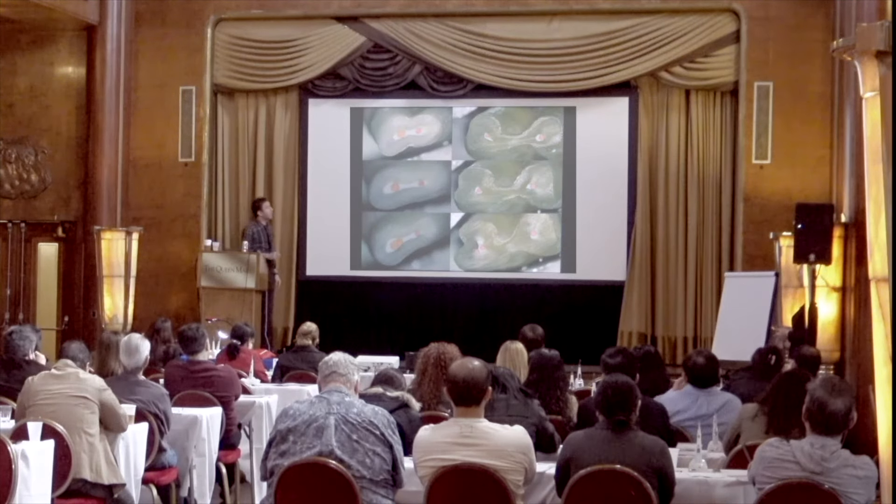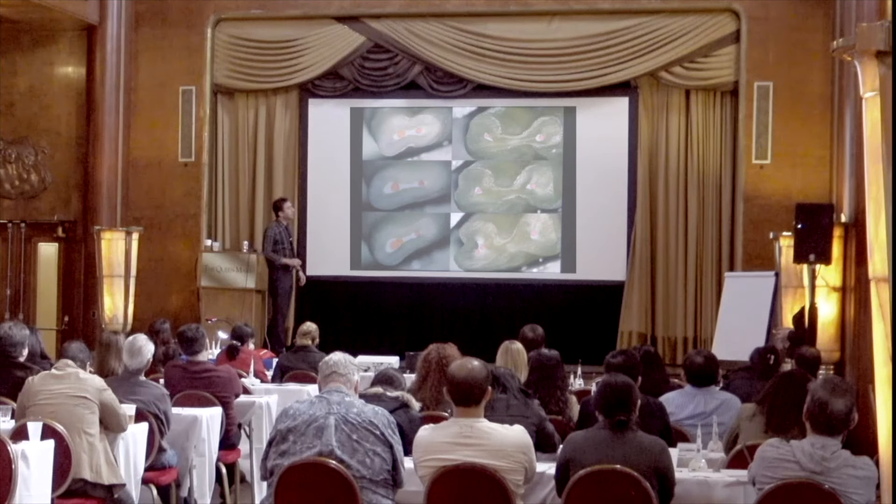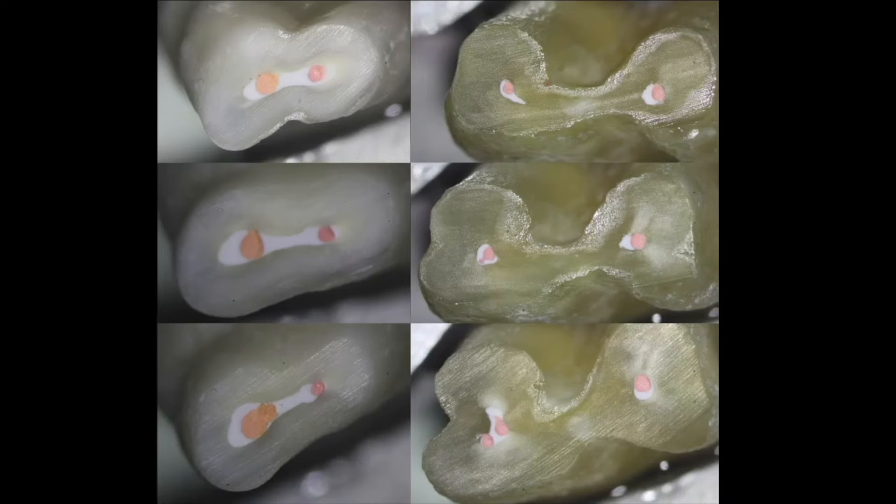This is the Penn endo program and the international program. After they do these extracted teeth, they section them — and this is the way it looks. In cross section, you can see your cone in the middle, and the cement, because it's hydrophilic, flows into these oval areas and cleans it well. When you go into the research, you'll see a lot coming out of the University of Pennsylvania endodontic department. I go down from Cape Cod to Philadelphia parts of three weeks a month, and I'm very involved with this school.